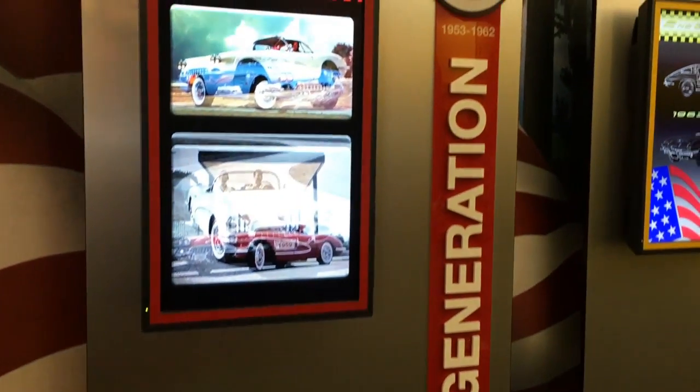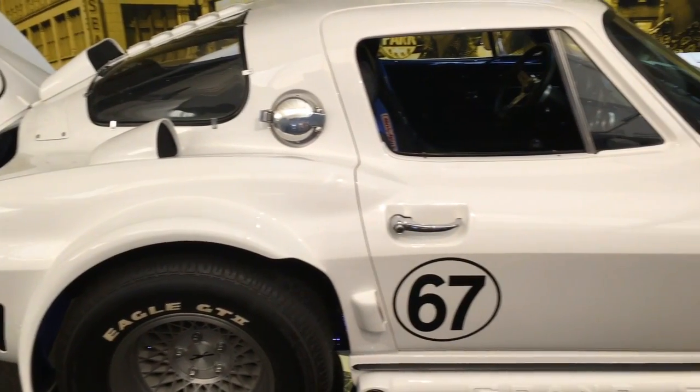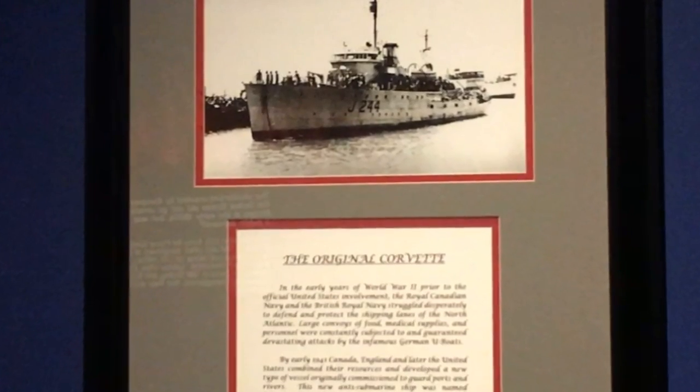At the museum, every generation of Corvette is highlighted. Here's a white replica of a 1963 Grand Sport. Little known fact: the name Corvette came from a destroyer ship.